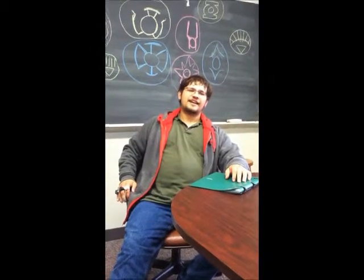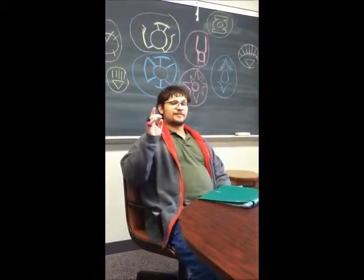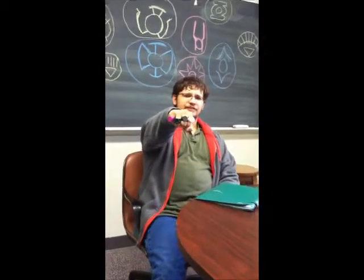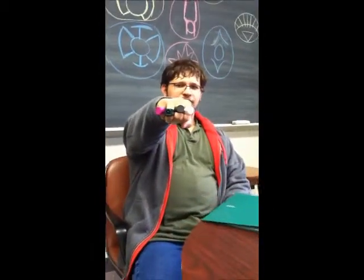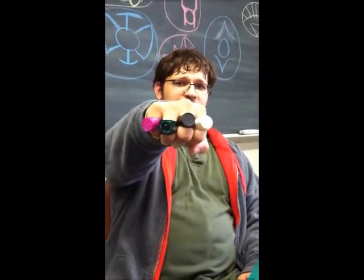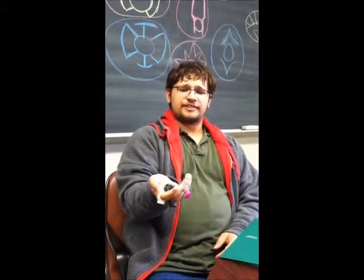Greetings, Lantern fans. I am Eric Yates, and here I'm going to teach you a little bit about the Lantern Corps. Now you can see I have four rings: the White Lantern, the Black Lantern, a Green Lantern, and a Star Sapphire Ring. The Green Lantern is actually from the movie, The Green Lantern.